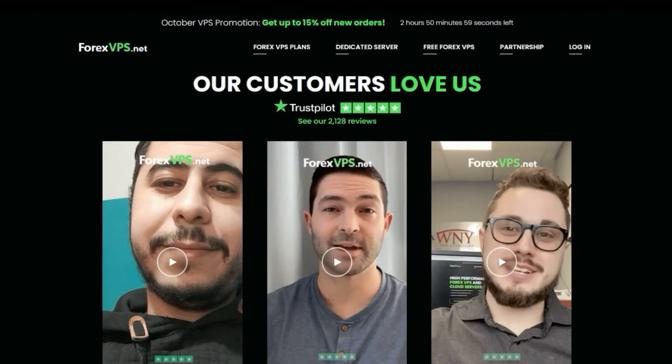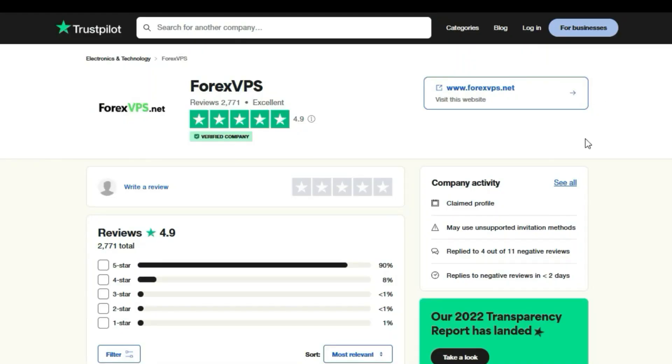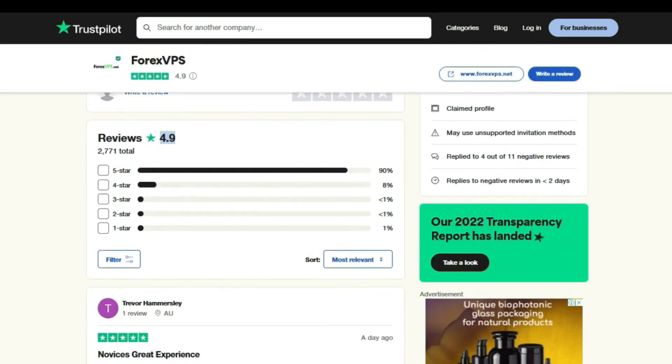Feature five — customer reviews: customer reviews are a great way to learn more about a company and its services. Forex VPS has excellent customer reviews on Trustpilot, where it has a five-star rating from verified users. This shows that Forex VPS is a highly trusted and professional service.